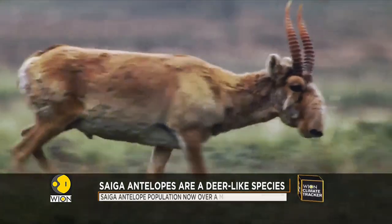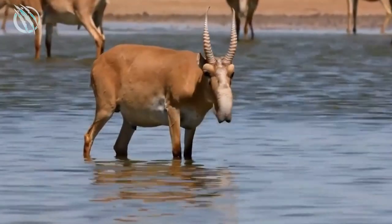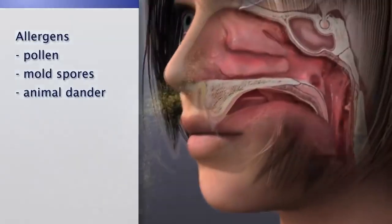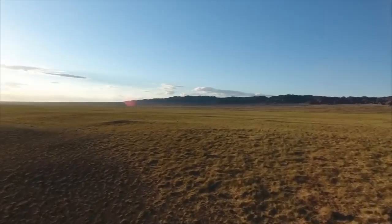But what about the nose? The Saiga Antelope has a very distinctive nose, which is long and curved. It's thought that this strange nose helps the creature to filter out dust and pollen from the air, as they live in very dry and dusty environments.